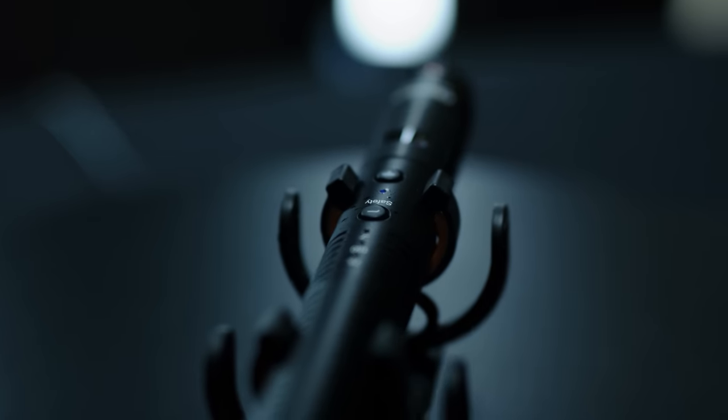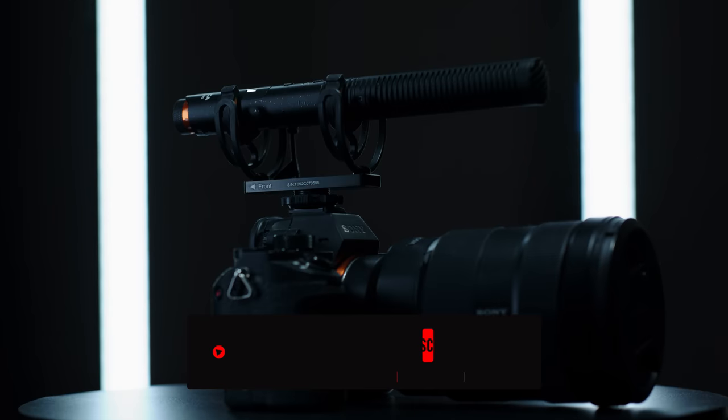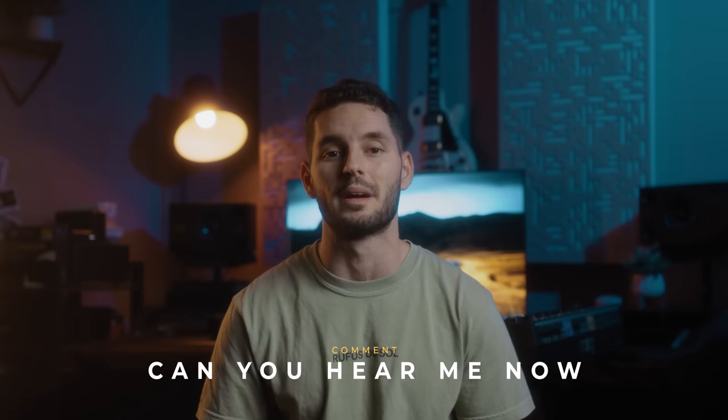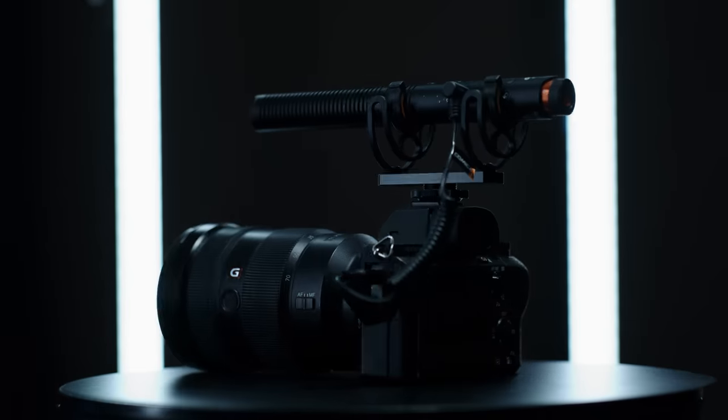Before we get into this video, I just want to let you guys know that we are doing a giveaway for a Comica wireless microphone. All you have to do to be eligible to win is like and subscribe to the channel and comment down below 'Can you hear me now?' and you will be eligible to win this microphone for free, no strings attached.